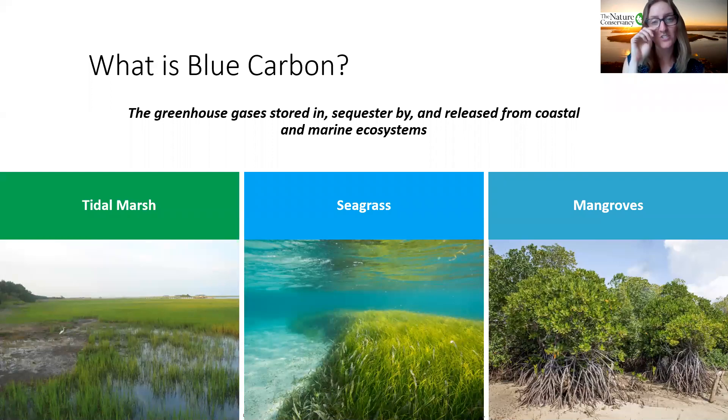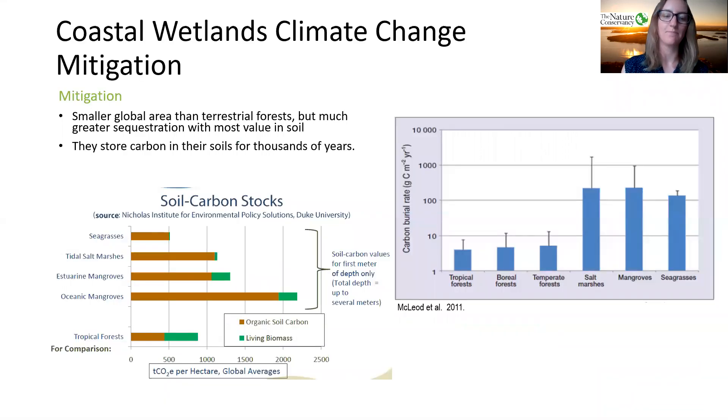First things first, I want to make sure we're all on the same page. When I say blue carbon, I'm referring to the greenhouse gases stored in, sequestered by, and released by vegetated coastal systems — so tidal marsh, seagrass, and mangroves. We limit blue carbon to these three systems because of how and where they store carbon. Although they take up a smaller area than terrestrial forests, sequestration is occurring at a faster pace, burying carbon into the ground. And it's this underground burial where the bulk of carbon storage is happening. Because these habitats are wet, decomposition is happening very slowly, so you can have significant carbon stores in their soils.